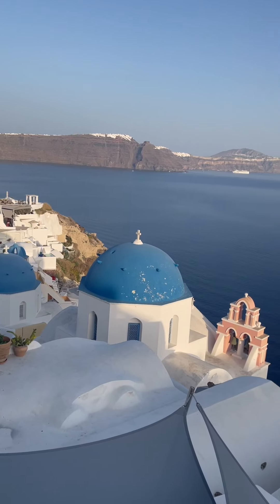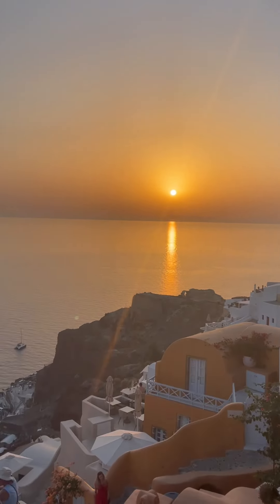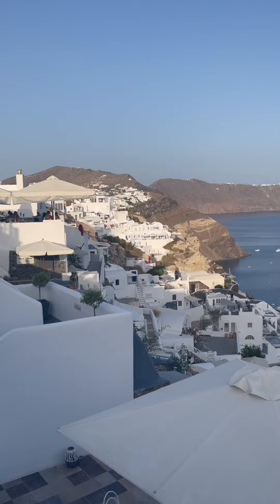In Greece, we stayed in the main town of Fira on the Santorini island. Most of the stuff that you see on the postcards and fridge magnets is in Oia — the wonderful white buildings with the blue-topped churches.